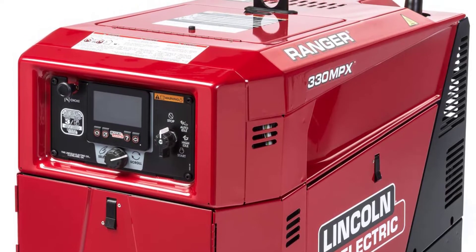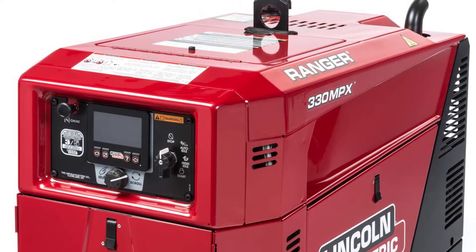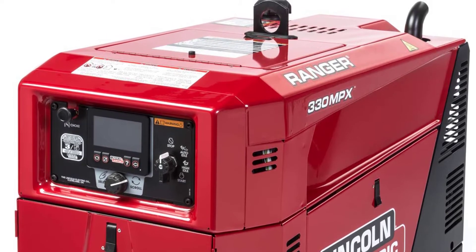There is a three-year warranty period on this Lincoln Electric K3459 model, to have peace of mind while operating it.